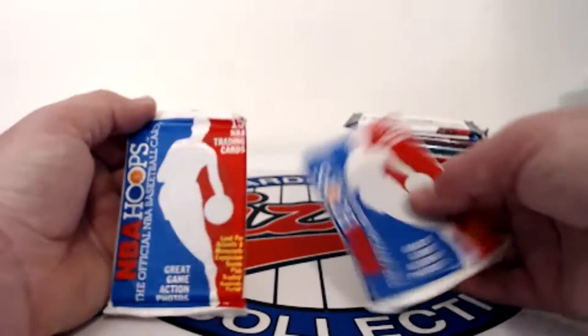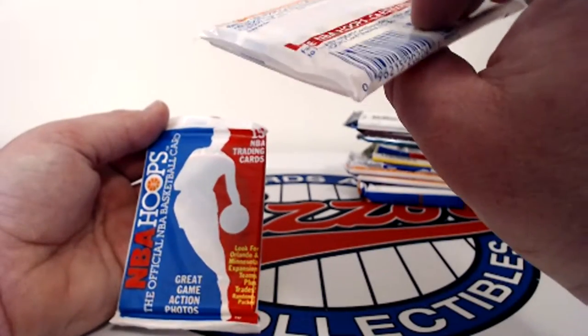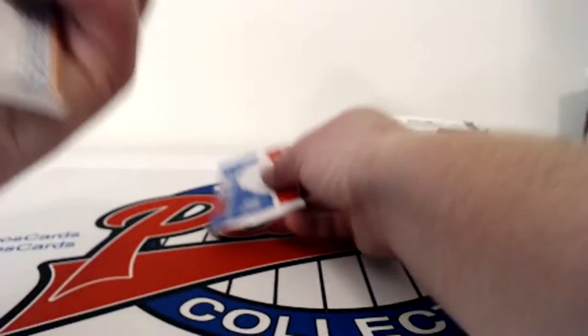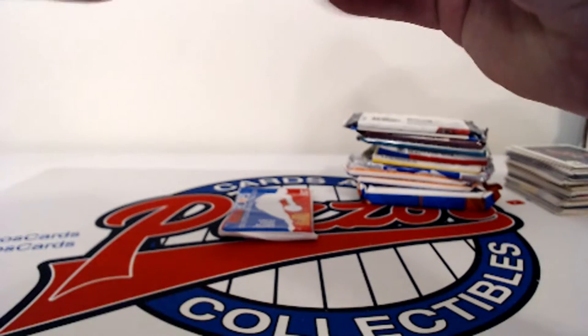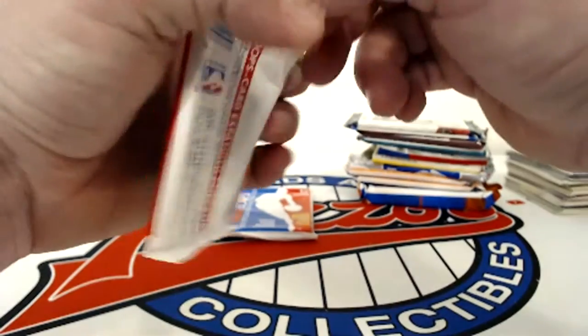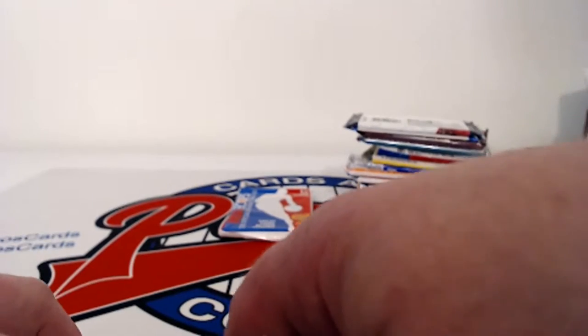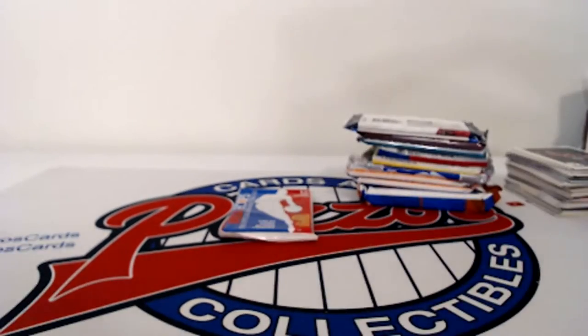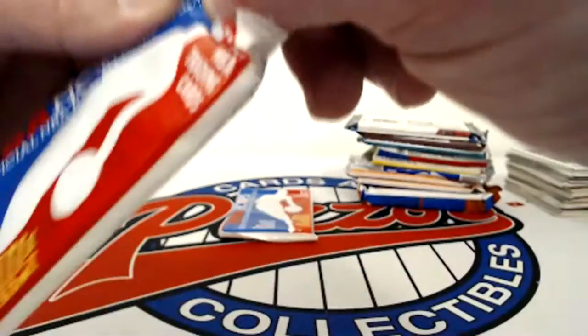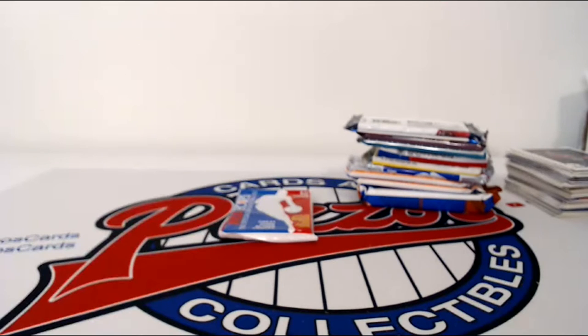Looks like two packs here of NBA Hoops — I think this is 1990 again, the inaugural hoops edition. Gotta get a knife and cut these tops because they're a pain to tear apart. Trying not to damage the cards — I actually pulled something decent and then tore the corners apart.